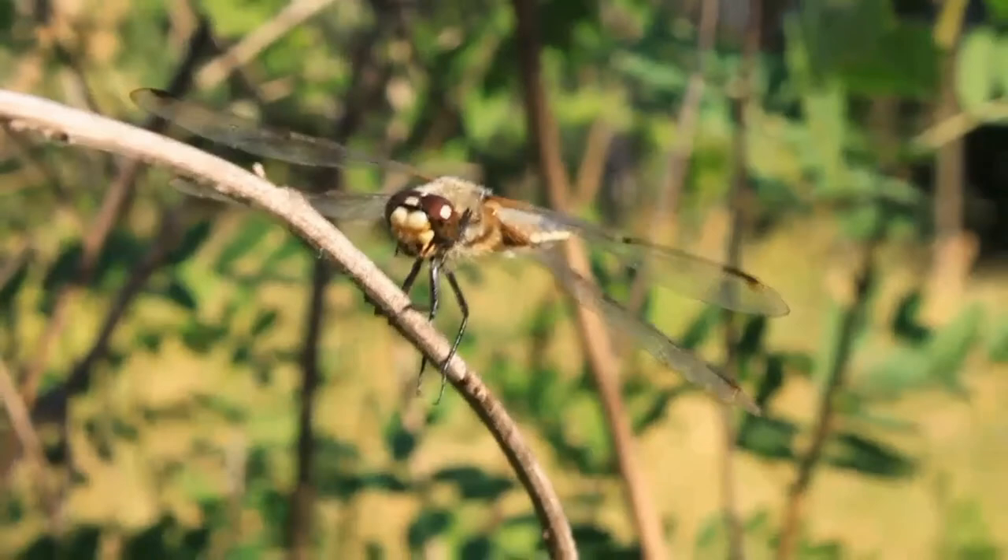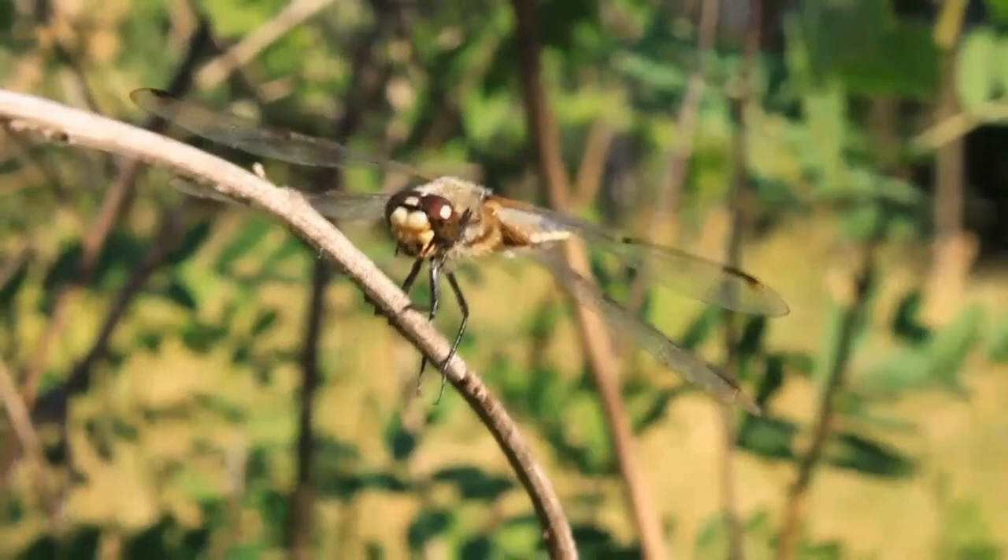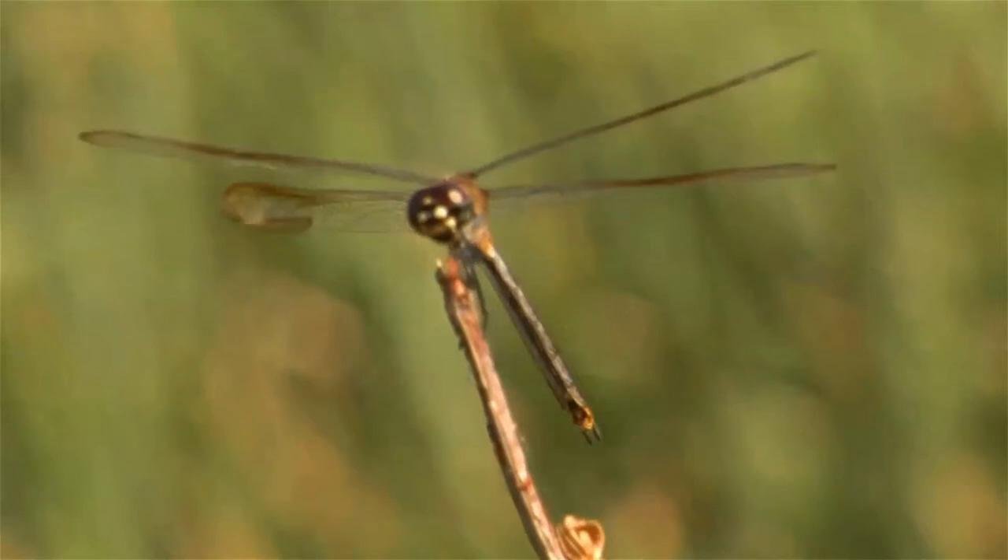A number of dragonfly species are known to migrate, either singly or en masse. As with other migratory species, dragonflies relocate to follow or find needed resources, or in response to environmental changes such as impending cold weather.